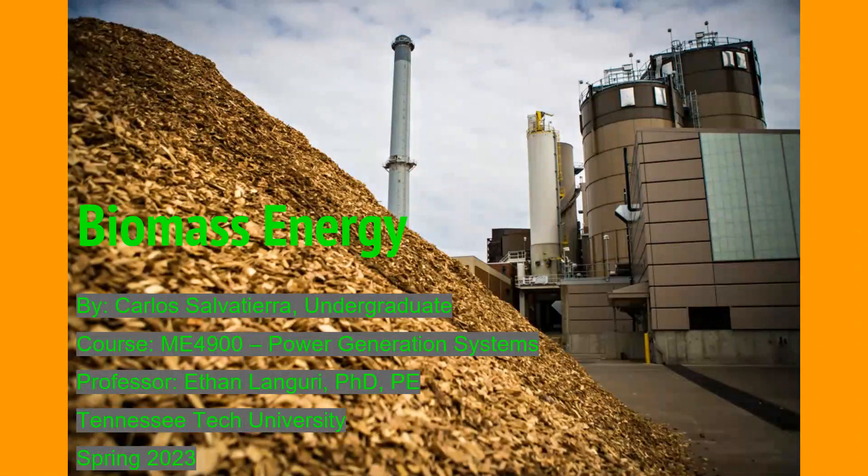My name is Carlos Salvatierra, and I am an undergraduate student here at Tennessee Tech. My presentation today will be over biomass energy.